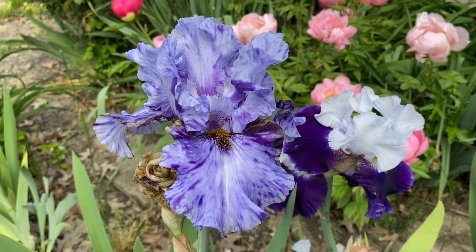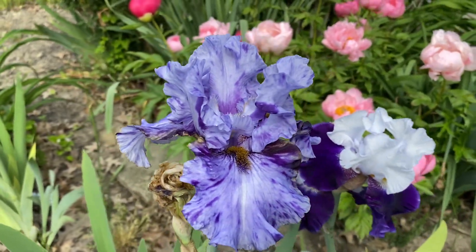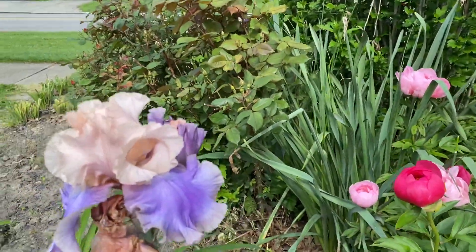This one I don't know what it's called — it was supposed to be something else, so if anybody knows what it is, let me know. Over here this one is Florentine Silk.